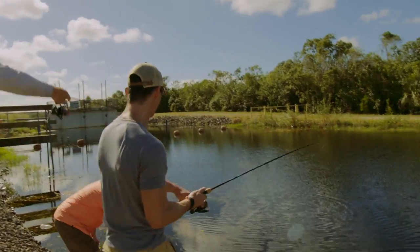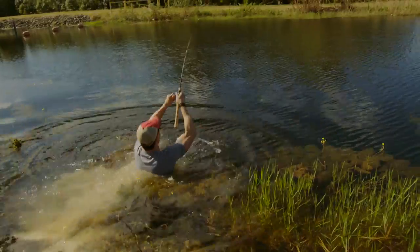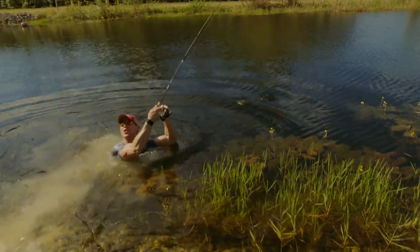There it is! Yes! We're gonna need a bigger boat!